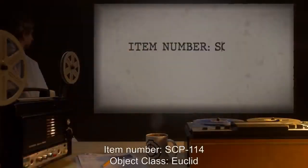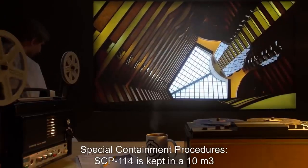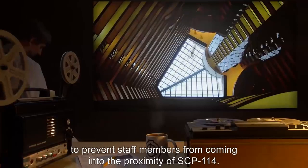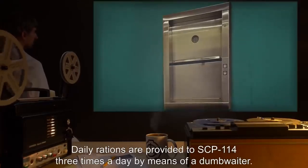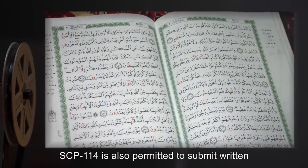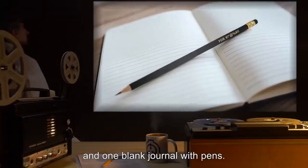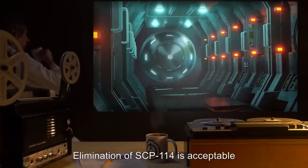Item number SCP-114, object class: Euclid. Special containment procedures: SCP-114 is kept in a 10-meter-cubed standard concrete humanoid containment cell at Site 17. The cell is positioned at the bottom of a 40-meter shaft to prevent staff from coming into proximity of SCP-114. The cell is accessible by a staircase restricted to emergency use only. Daily rations are provided three times a day by means of a dumbwaiter. SCP-114 is also permitted to submit written requests by the same means. To date, SCP-114 has been granted one Quran in Arabic, one prayer rug, and one blank journal with pens. Research on SCP-114 is suspended until further notice.